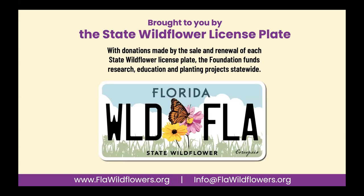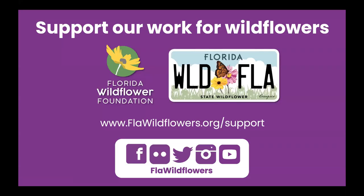With that license plate, you're also eligible for a membership with the organization. You just need to let us know that you have the plate and we'll get you set up in our database. The funds from the plate, as well as donations and memberships, allow us to support and create projects that build awareness and knowledge of native wildflowers and plants throughout Florida. We'd like to encourage those of you who find our programs valuable to consider becoming a member, making a donation, or purchasing the state wildflower license plate.